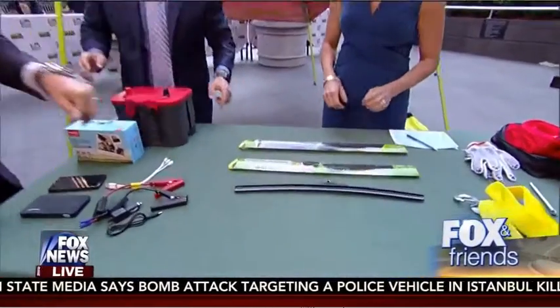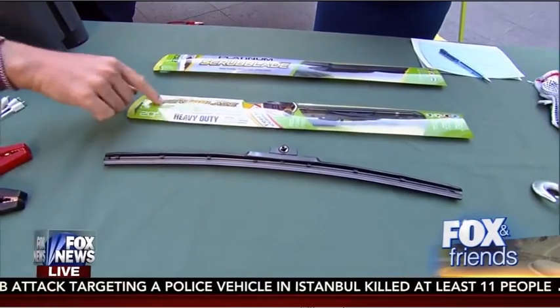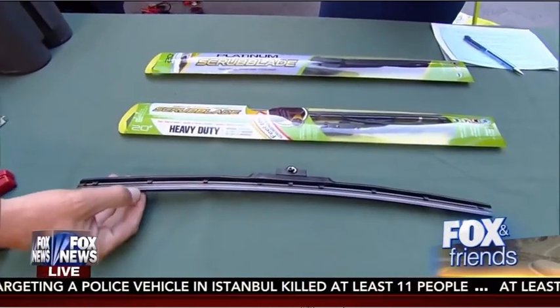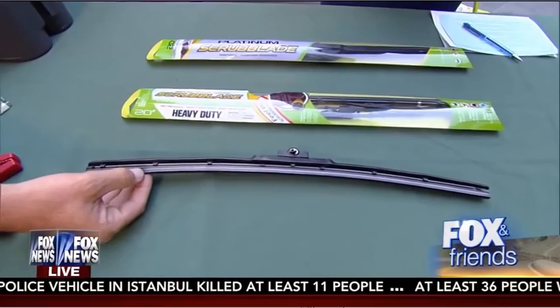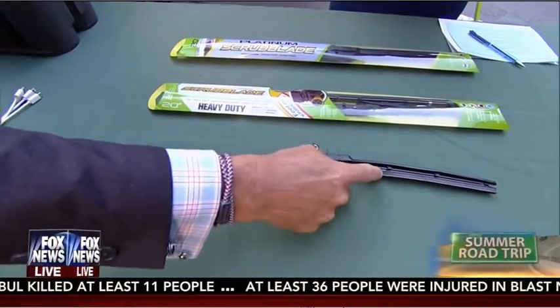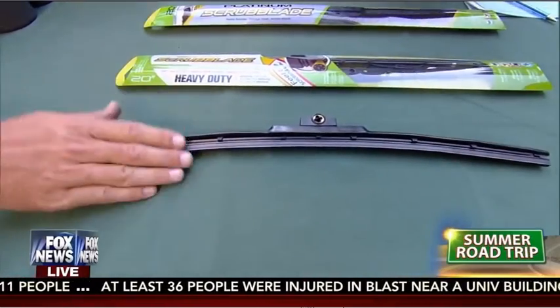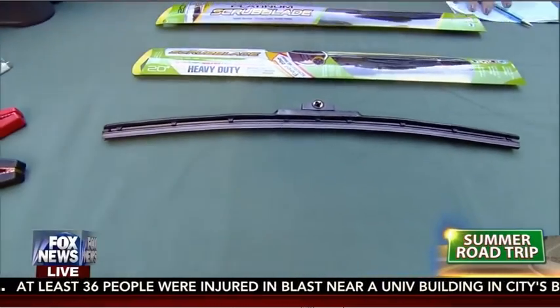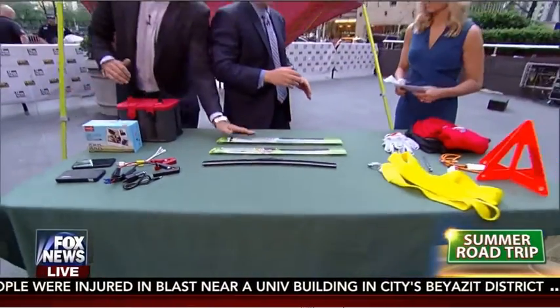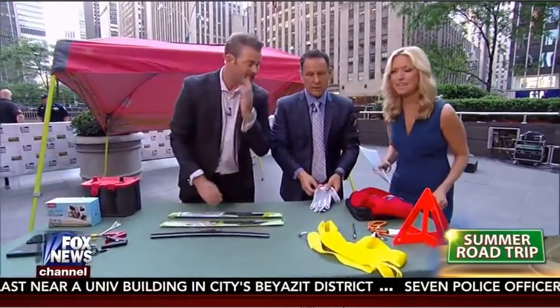This is a windshield wiper. The windshield wiper was invented in 1903 and it's never changed. This is called Scrubblade, and the person who invented it was tired of bugs splattering on his window. These little diamonds in here allow you to cut right through the dirt, grime, snow, sleet, and everything — keeps your windows nice and clean. You can get these on their website at scrubblade.com or on Amazon.